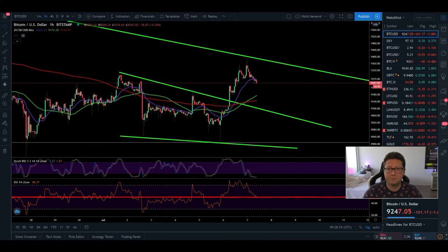Hello everyone and thanks for tuning back in. Alessandro Decrypto here. I hope you're all doing fine. Let's start with our Bitcoin technical analysis.